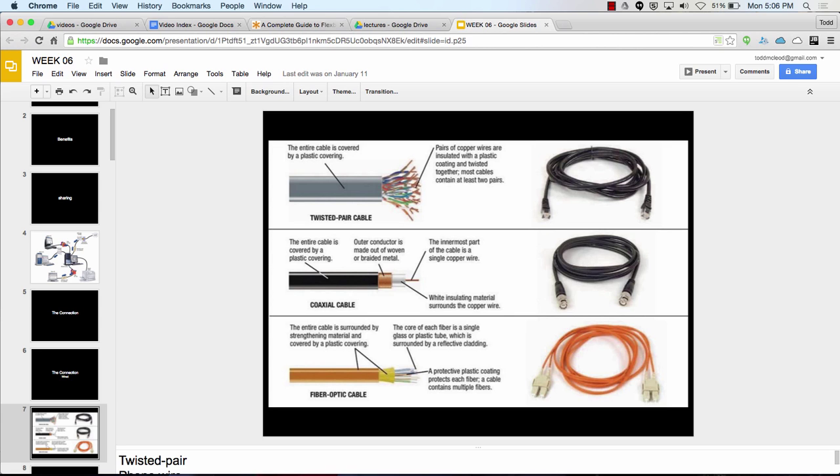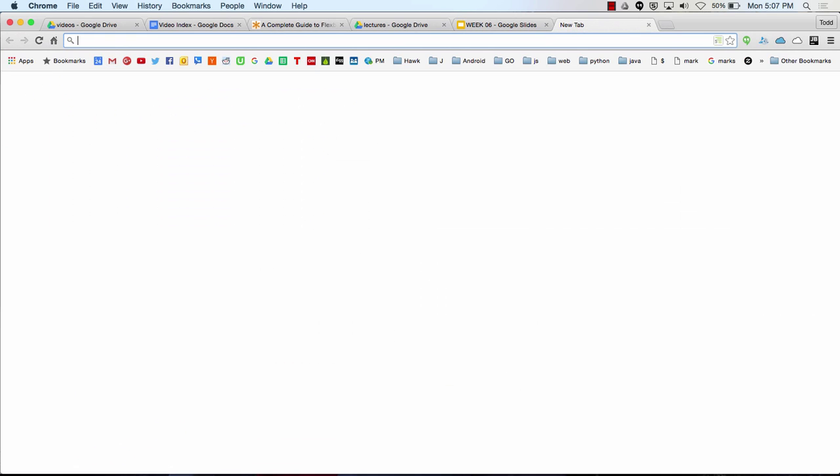Coaxial cable is like what you use if you've got cable at home from Comcast — you plug it into your modem, and then your modem goes to your router, and out of the router you sometimes have ethernet or it's a wireless router. Fiber optic sends impulses of light — little pulses of light — so it moves at the speed of light. To send something from here to Australia takes less than a second. From LA to Sydney is about 7,497 miles, which works out to about four one-hundredths of a second at the speed of light.